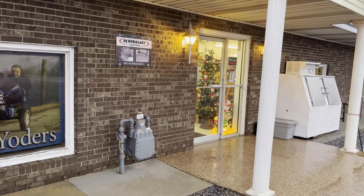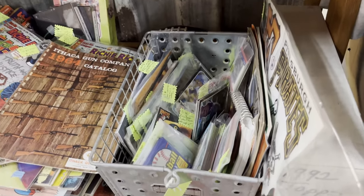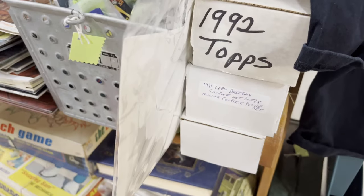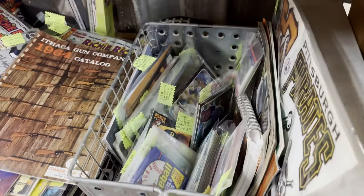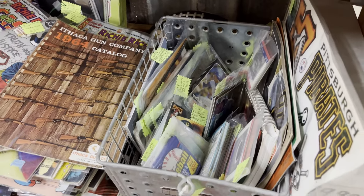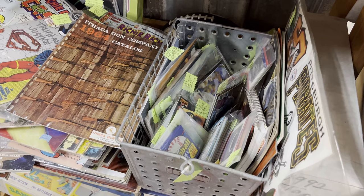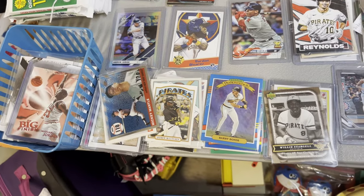There are a total of two vendors here. The first one has scattered items — I think some '88 Fleer packs, a '92 Topps and a '91 Leaf complete set. I've bought a couple things from here in the past but nothing really caught my eye this time. This is the first of just two sellers; the second seller has the most stuff.